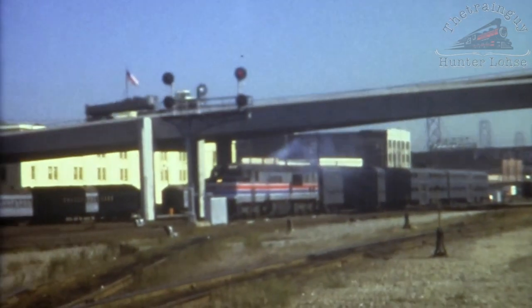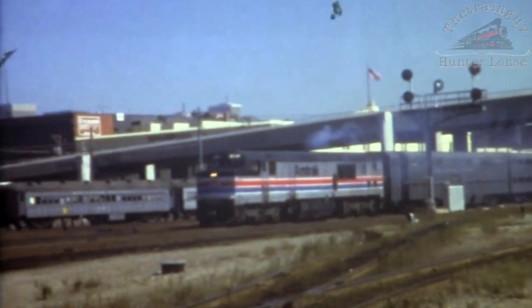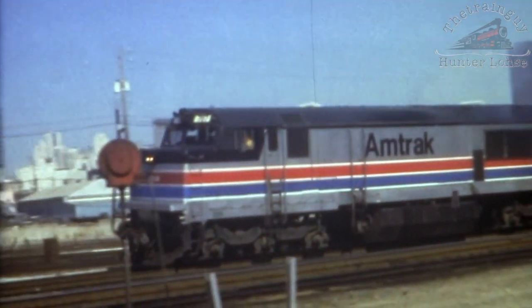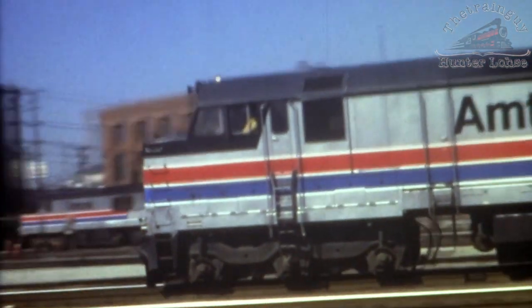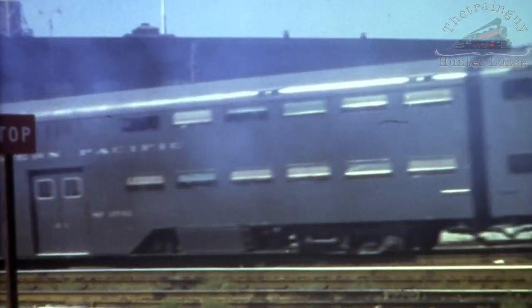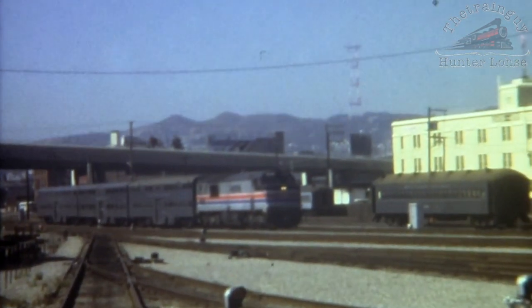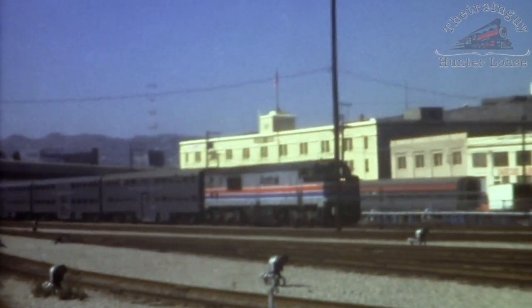These sequences were taken during the off-hour weekend period and the pooch leaves 4th and Townsend with a three-car consist. Another three-car commute consist arrives into 4th and Townsend after making the run up the peninsula from San Jose.